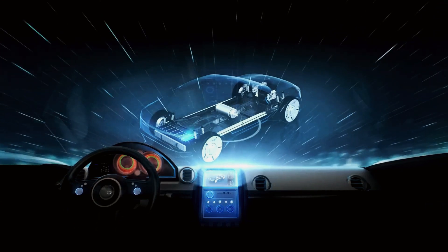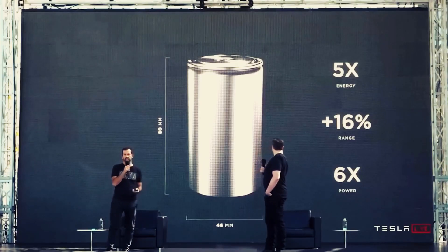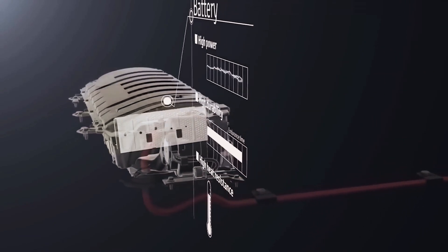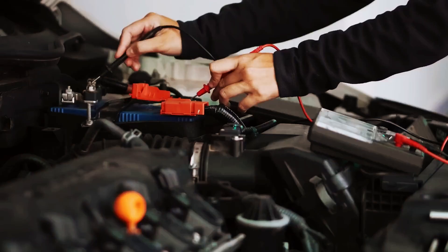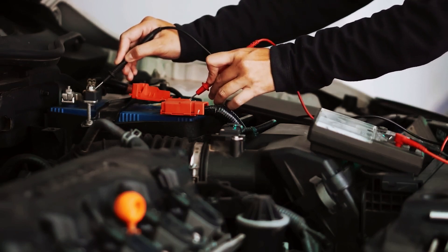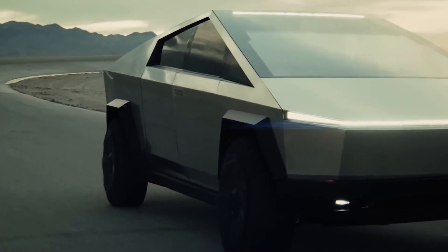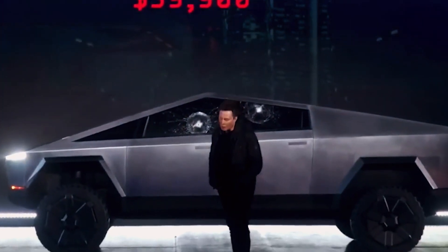Moreover, the main reason Tesla seeks to enhance its battery technology is greater economic viability. With this approach, Tesla will significantly reduce its battery costs stemming from outsourcing and acquiring ready-made batteries. Combining the high energy density of the 2170 batteries with the low production cost of the 4680 batteries, Tesla will create a more economical and superior alternative to the Panasonic battery. However, all these improvements will occur over the next few years, meaning the Cybertruck will use the current generation of Cybercell batteries.